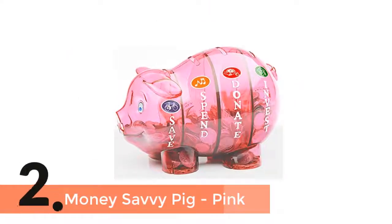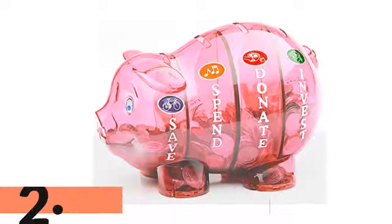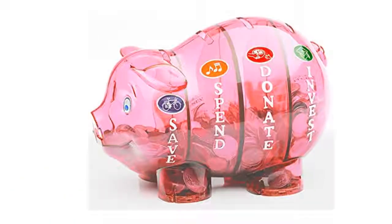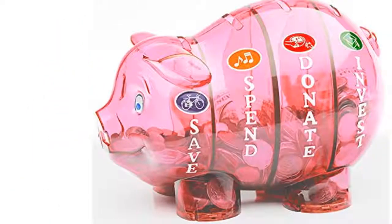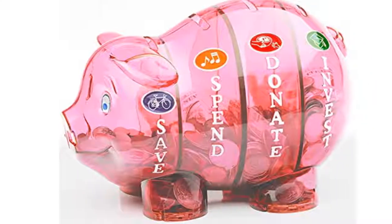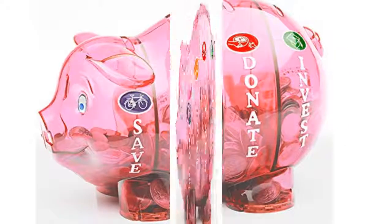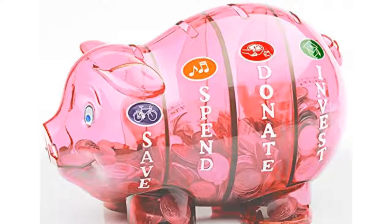Item number 2 is the Money Savvy Pig in Pink. It has been designed wisely and is able to teach children how to save money. It has 4 separate compartments and you can empty each of them independently. This is the best choice considering the quality, ease of use, and affordable price range. It's a well-made piggy bank that offers great satisfaction, especially for kids.